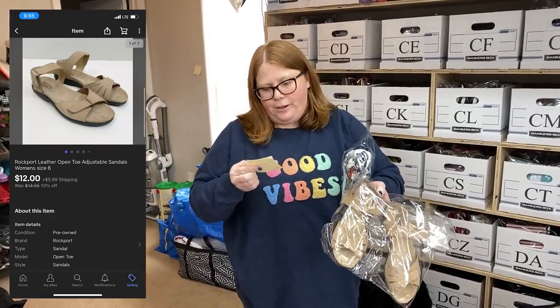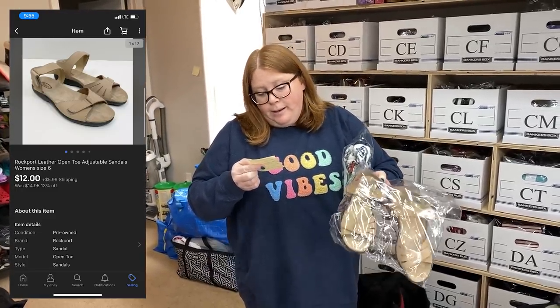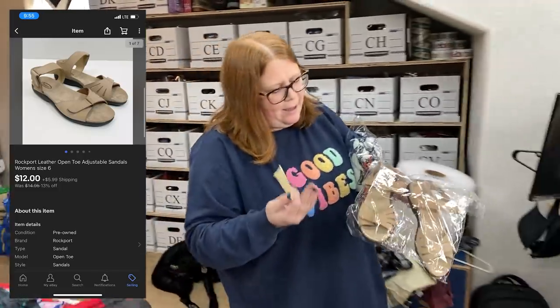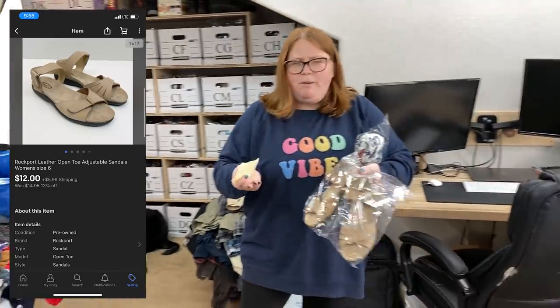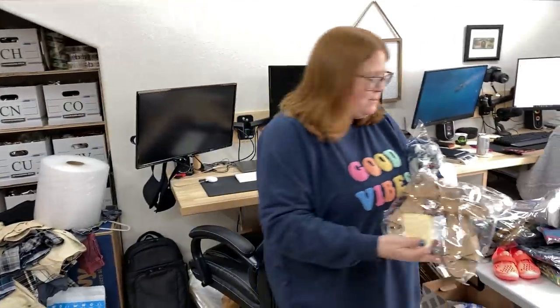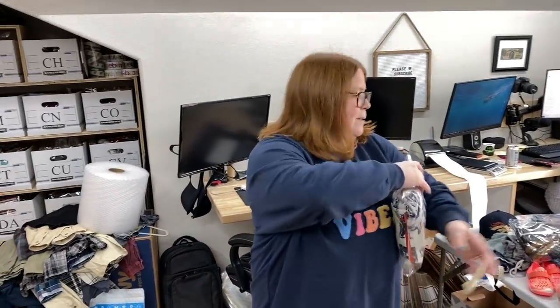These Rockport sandals I bought probably two years ago for $5.99, and I just now sold them for $12 plus shipping — definitely not a good buy. I've sold this brand before in the $30 range, but these were just a women's size 6. I need to be more selective on what I buy in size 6. Nikes and stuff are probably okay, but something like that is probably going to sit.